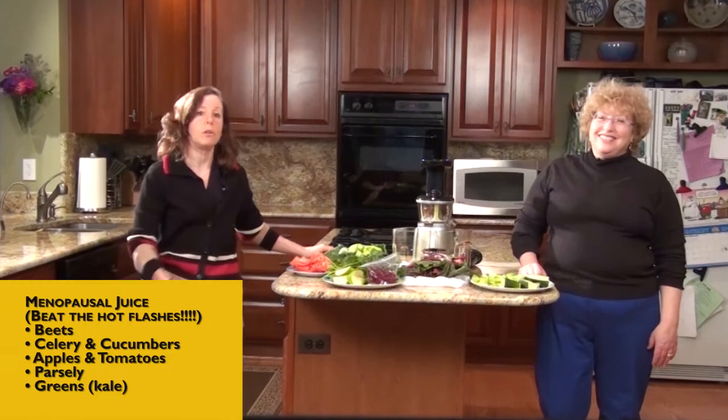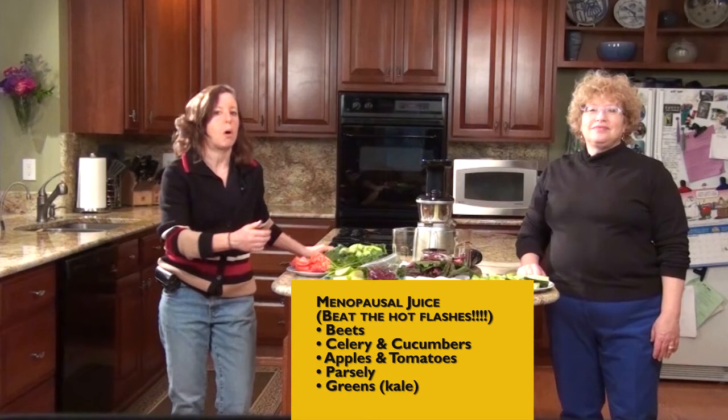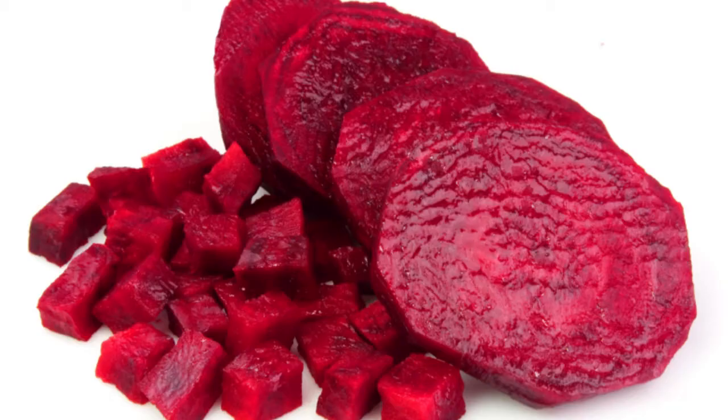We will use beets as our big guns and combine those with carrots, celery, parsley, cucumbers, tomatoes, and apples.